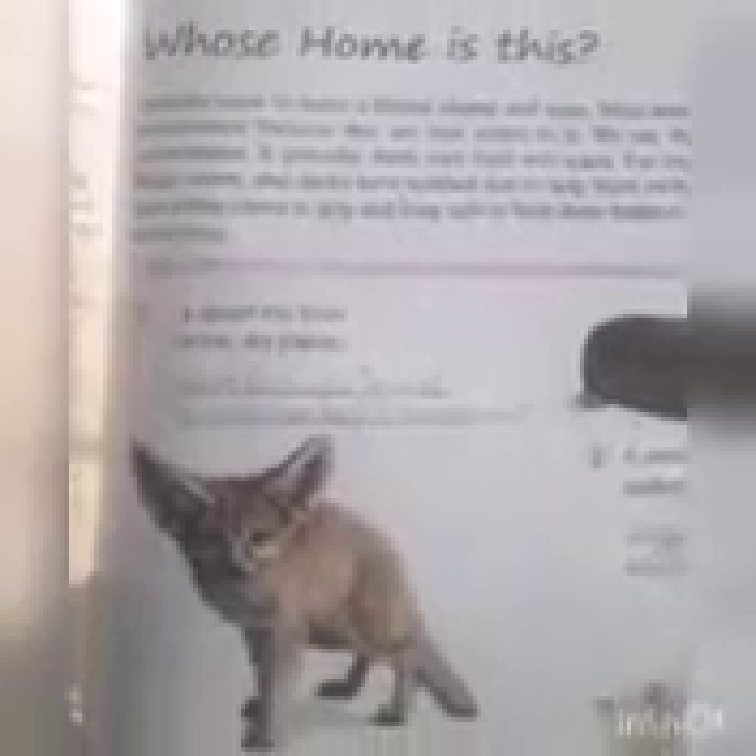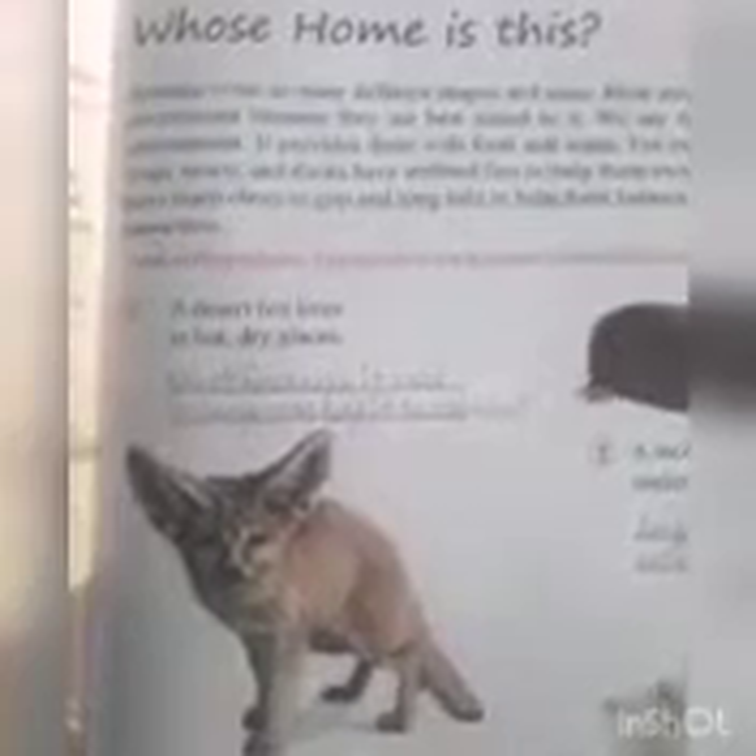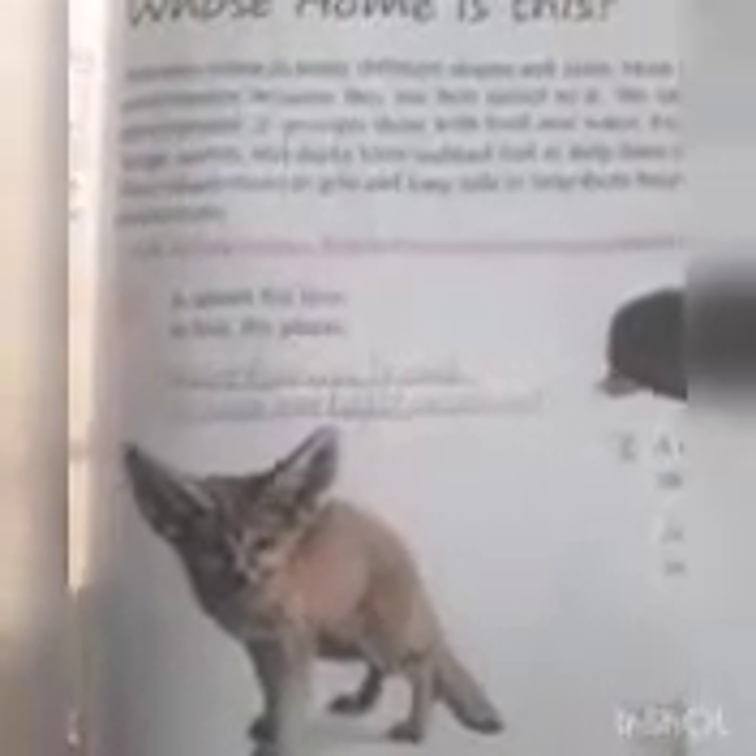Class, first, today we will study in our book. Who's Homestace? This is the first question of the animal.